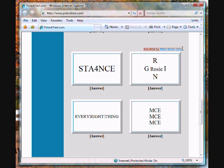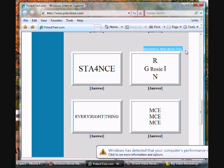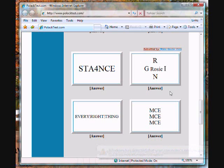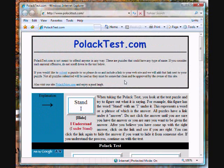When we add your puzzle to our page, you will get a link to your website along with your puzzle. Now, go to www.PollockTest.com and see how well you do.